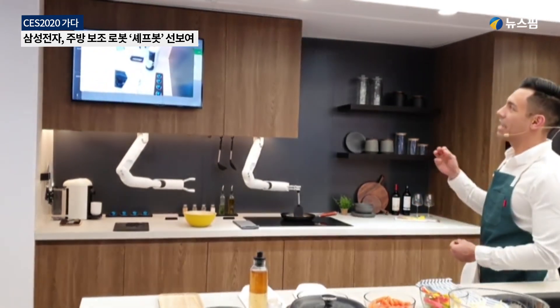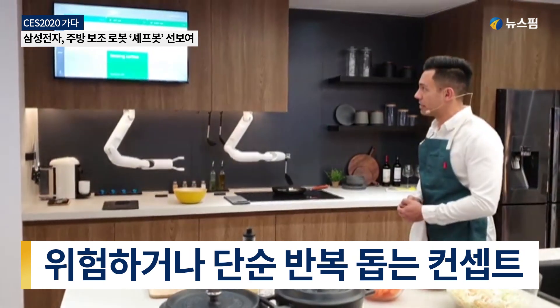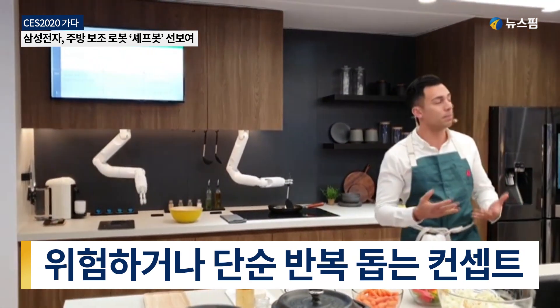Now that Botchef knows what it needs to complete this task, it can use our AI and computer vision algorithms to search the environment for the necessary items and then plan a path to complete my request.